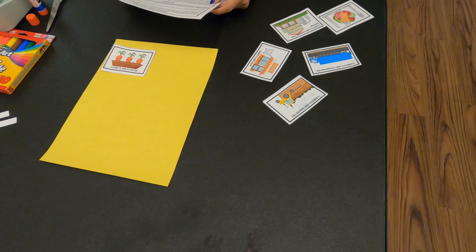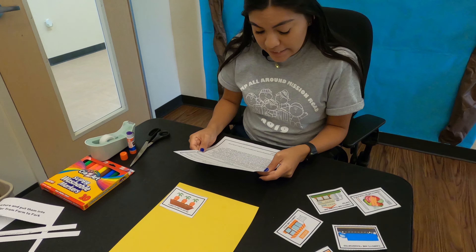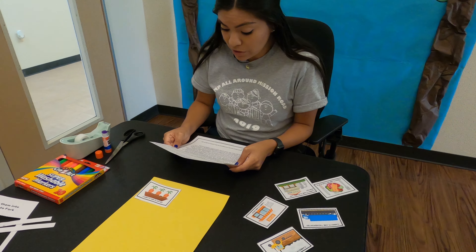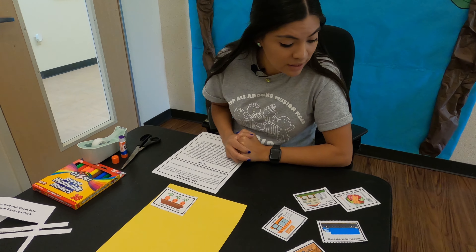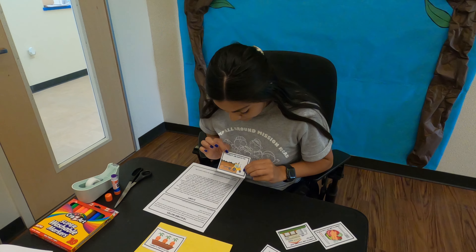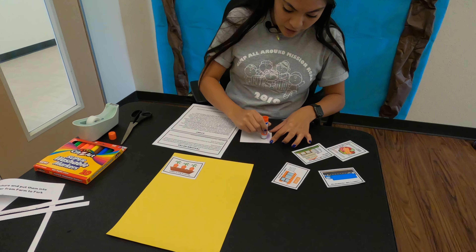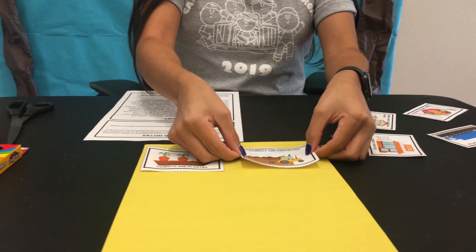They are called root vegetables, just like parsnips, beetroot and potatoes. It takes them around 12 to 16 weeks to grow. Once they have grown, a big machine called a harvester comes along and pulls them out of the ground. Do you see a big machine that would take carrots out on the field? Yes, right here — carrots are harvested. It's a picture of the field and the harvester. So now we're going to put glue here and put it next to our planted carrots.